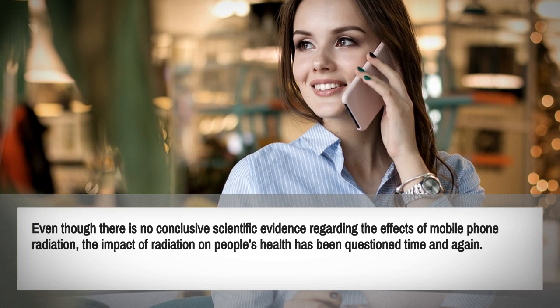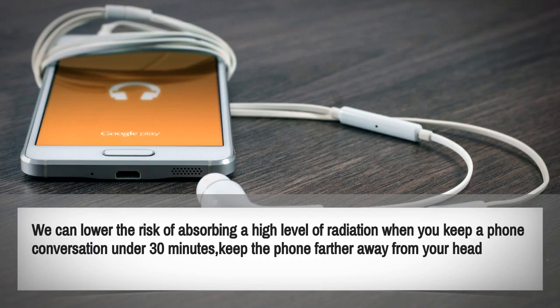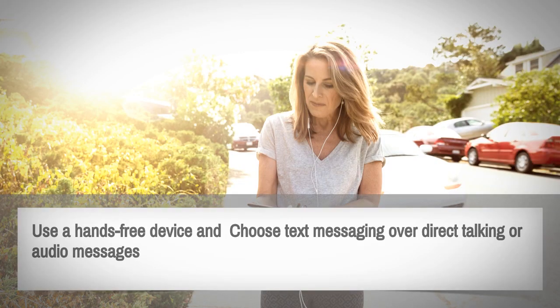Even though there is no conclusive scientific evidence regarding the effects of mobile phone radiation, the impact on people's health has been debated time and again. We can lower the risk of absorbing a high level of radiation by keeping phone conversations under 30 minutes, keeping the phone further away from your head, using a hands-free device, and choosing text messaging over direct calls or audio messages.